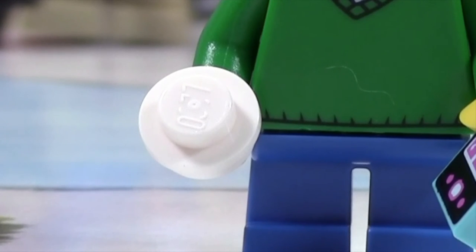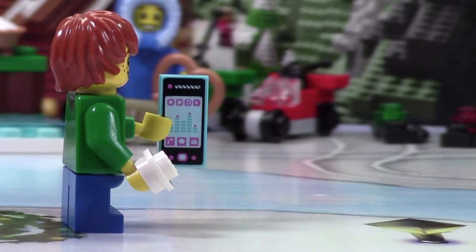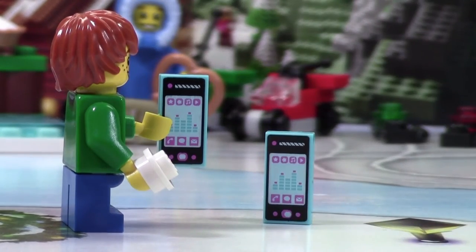In this hand he has one 1x1 stud for a snowball, and he's also got a little device that looks like a cell phone or an iPod, and we're very lucky in the set because we actually get two of them.